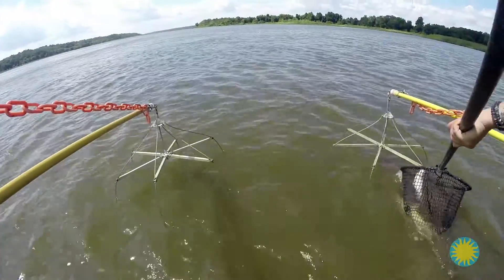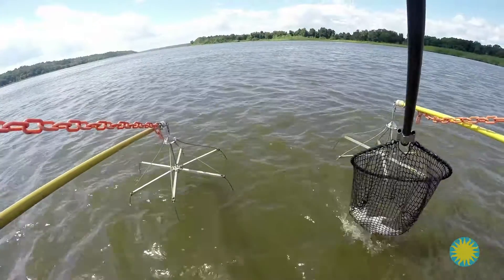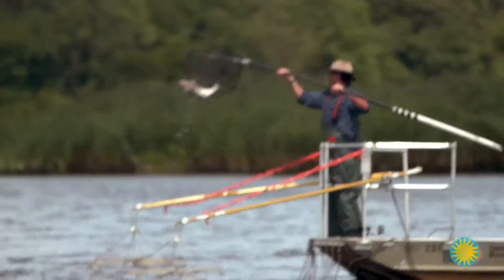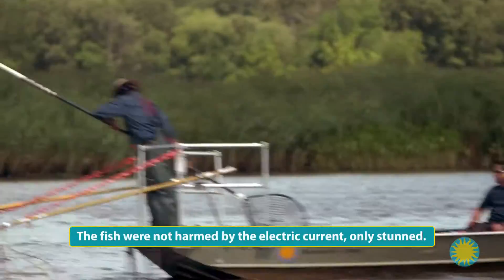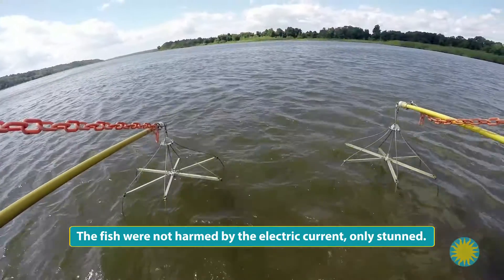The second the current hits the water, fish come up. It's kind of crazy. Despite appearances, these fish are not dead — they're just stunned, which makes it easy for me to scoop them up and drop them into a tub of water on the boat.